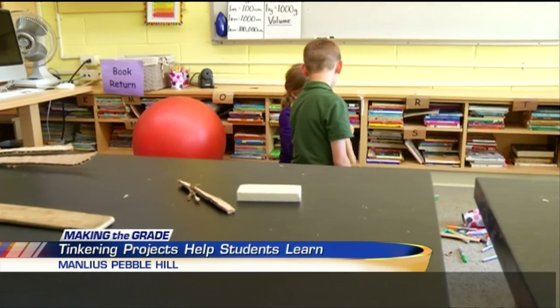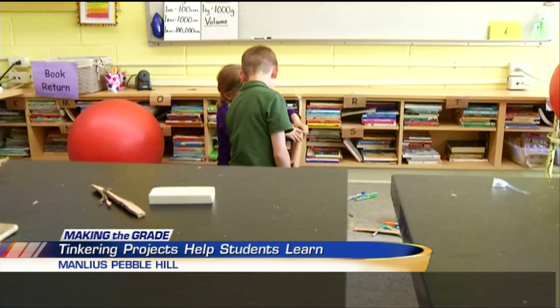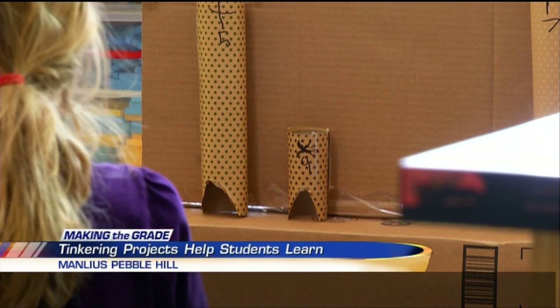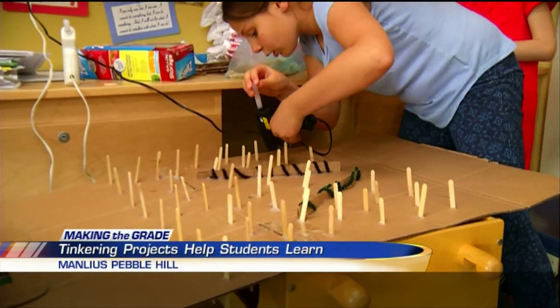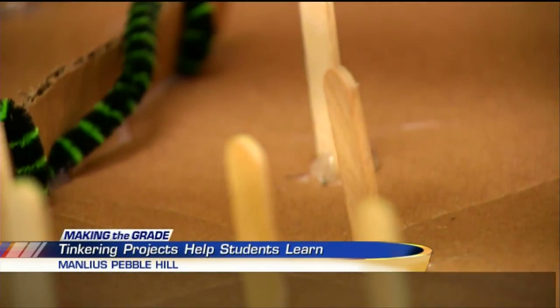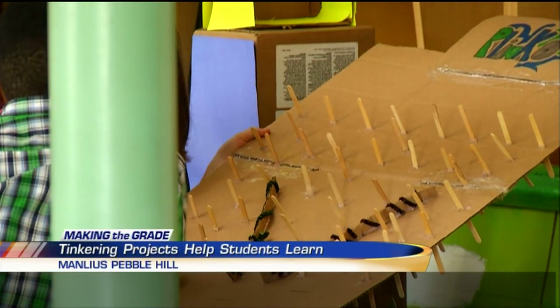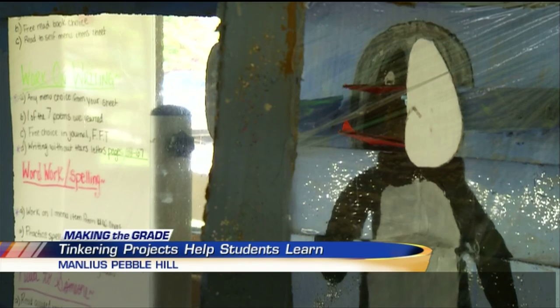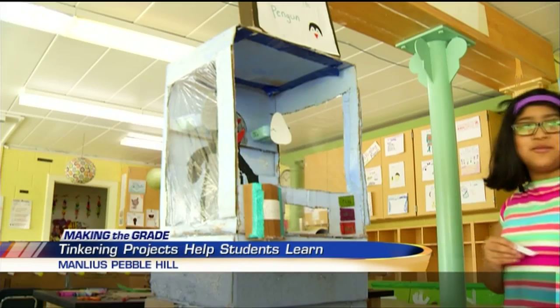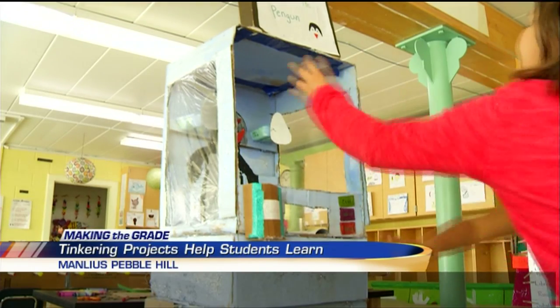But this project is far from arts and crafts. These students are using math and science skills in their tinkering projects. I learned how to measure better because we have to do lots of measuring in the project. It's hands-on learning, teaching them measurement, ratios, and giving them the tools they need to become lifelong learners. They all had to have a math tie-in, and then it was really just about construction and trial and error and figuring out how to change variables.